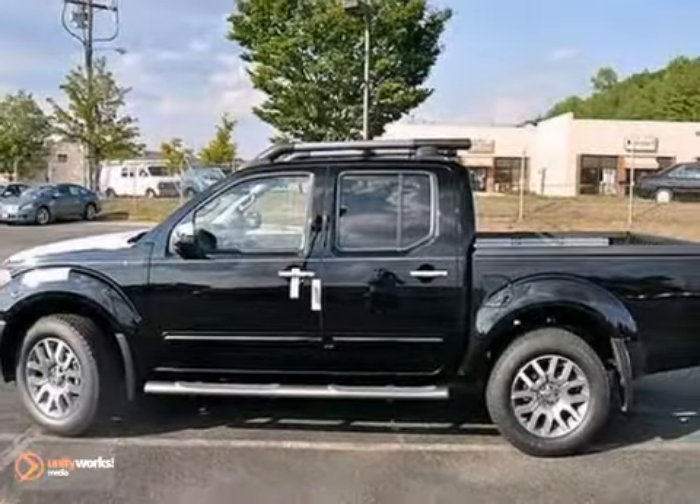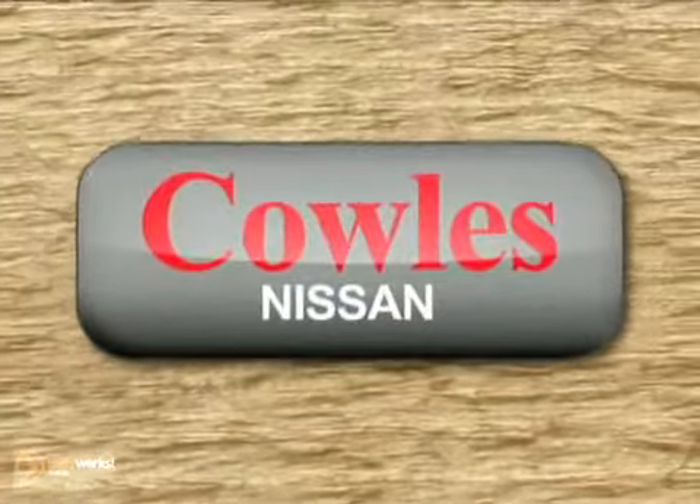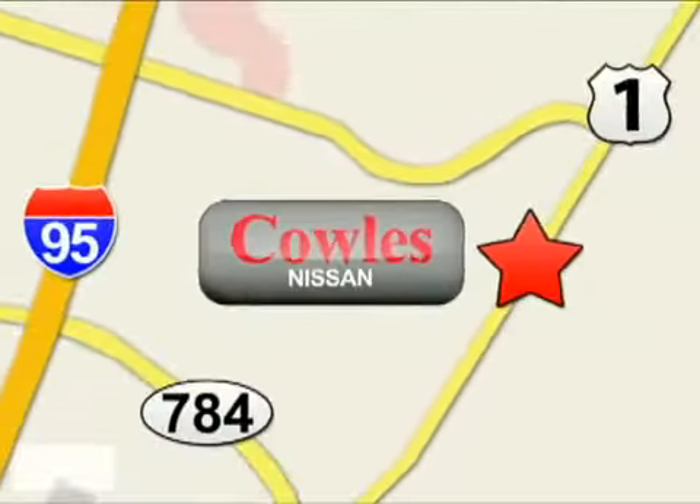Come take your test drive today. You're not just a number at Kohl's Nissan, you're a family member. We're conveniently located at 14777 Jefferson Davis Highway in Woodbridge.